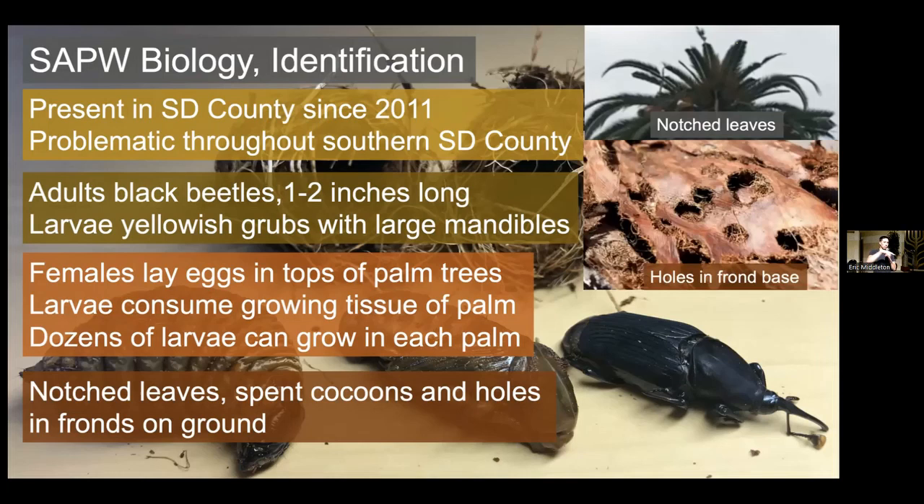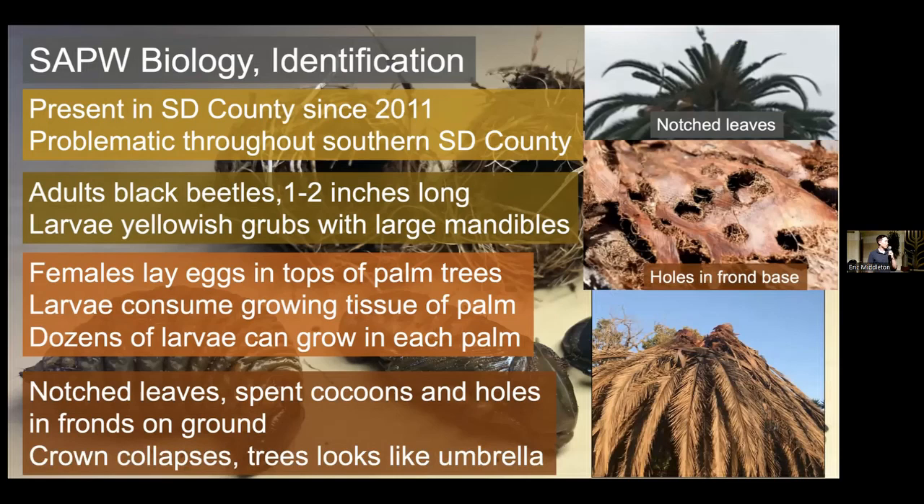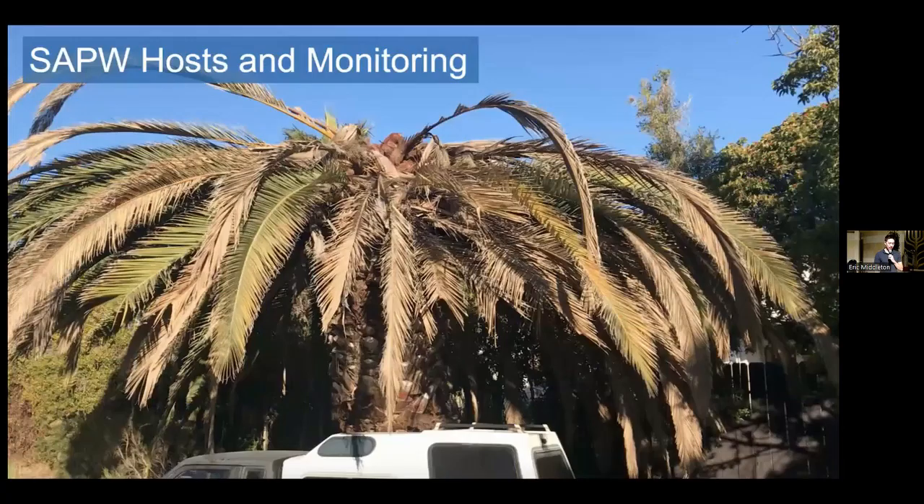That asymmetry is from where the weevils have been feeding when the leaf was still growing. You can also find spent cocoons — palm fibers spun together by the weevils left on the ground that kind of look like large cigars. You'll also occasionally find fronds that have fallen to the ground with holes bored through them from the palm weevil. Those are the preliminary early signs — what you want to be looking out for. You don't want to wait until your tree looks like the advanced stage where the crown collapses and starts to look like a brown mushroom. At this point, the tree has sustained significant damage and in many cases is almost certainly dead.